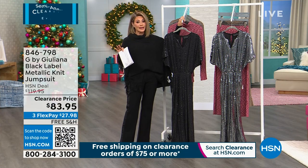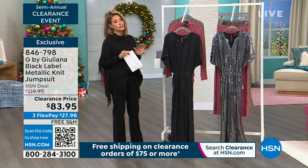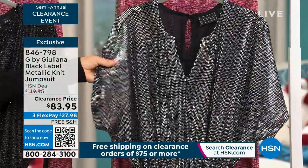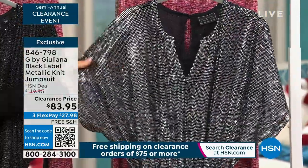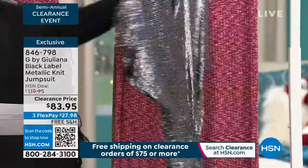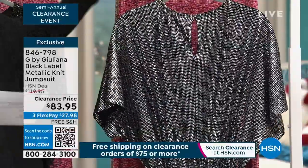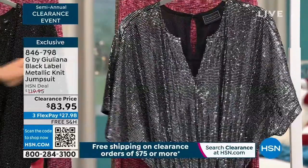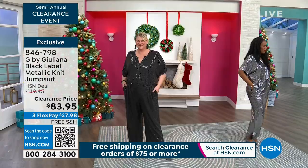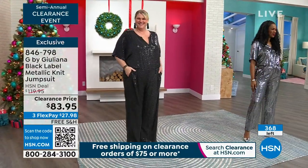This jumpsuit would be so chic for the new year. Available in black and silver — that almost liquid metal material, beautifully done, nothing scratchy on the body. Extra extra small through 3X, 31-inch inseam. Easy in and out — just one button so you can do it all by yourself, so going to the ladies room will be easy. Look at the way the material moves, the pocket placement, and the side slits on the pants — so pretty. Only 300 left.